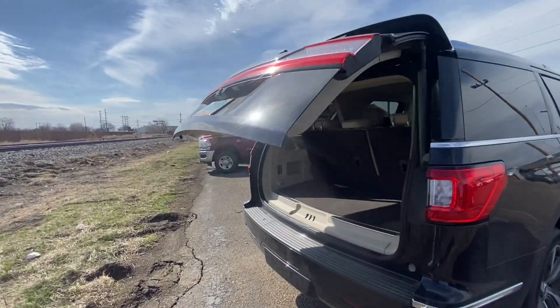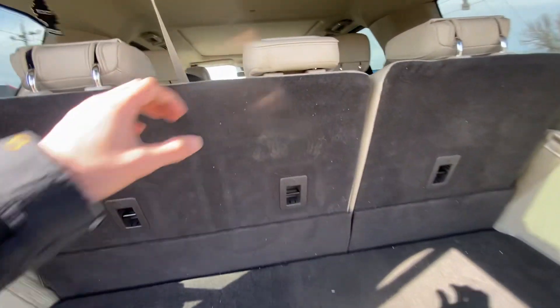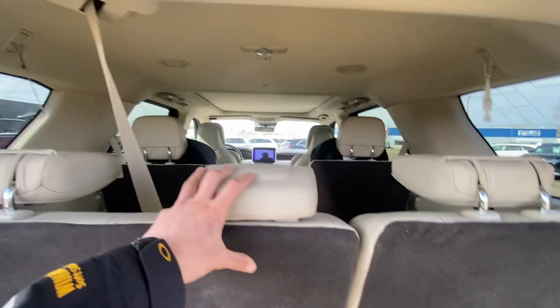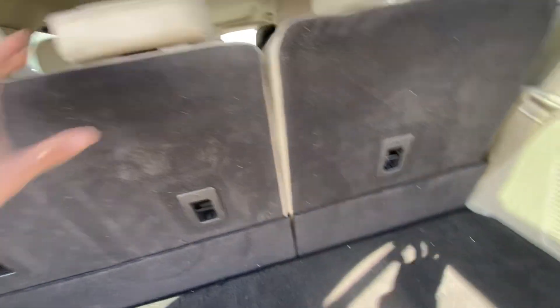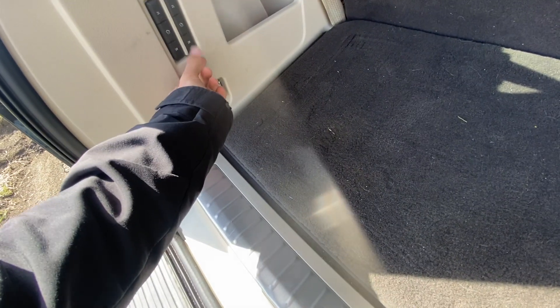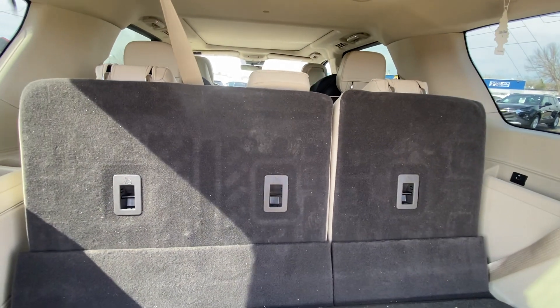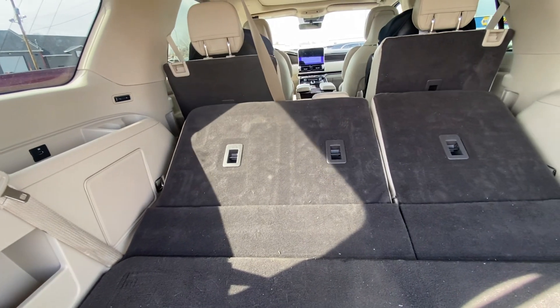Just press the button and the liftgate comes up effortlessly. You have a nice tan light-color leather interior. This is a third-row vehicle with captain's chairs in the second row and a power-folding third row. There's nice carpeted flooring, storage, and a jack down below. You can fold up that third row with the press of a button, which makes it super easy to do.